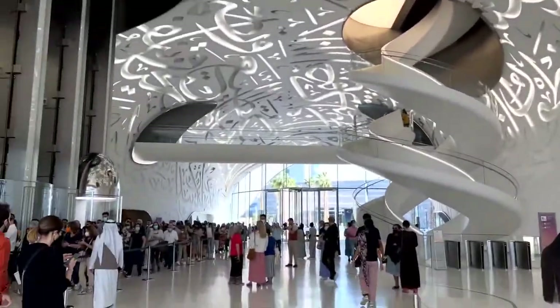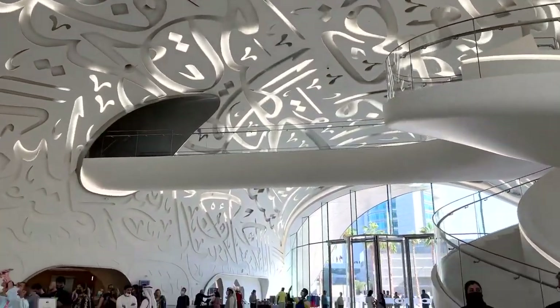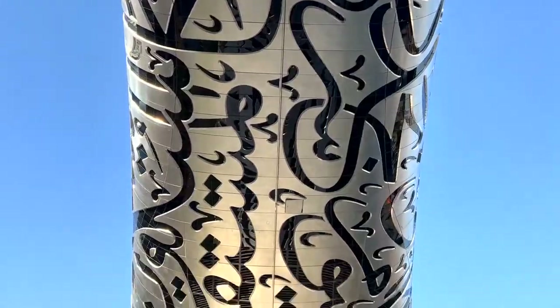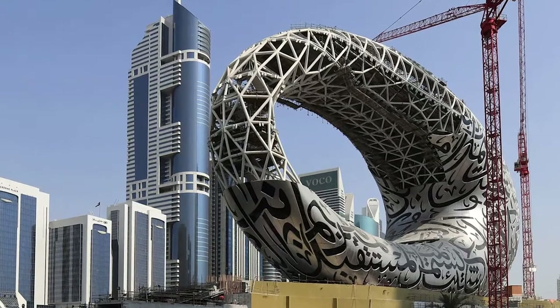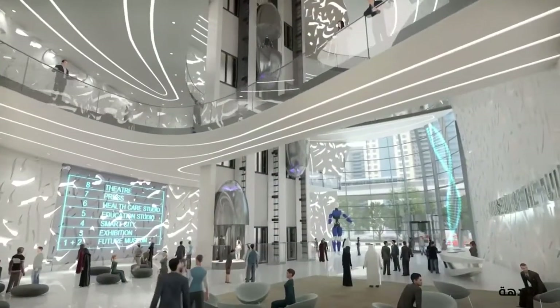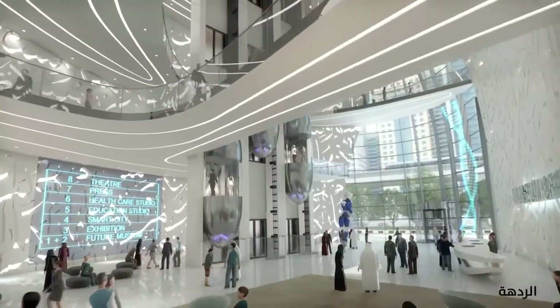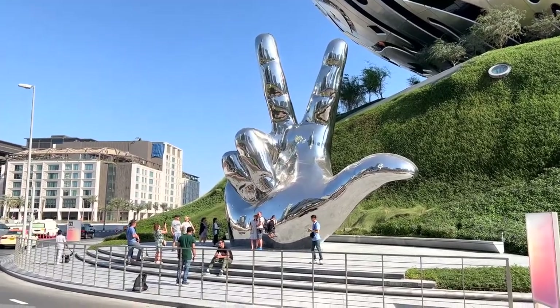Even before its official opening, the brand new Museum of the Future in Dubai had established itself as one of the most visited buildings in the city. The building fascinated both residents of Dubai and tourists. The creation of the geometric structure was completed by plates covered in calligraphy, and once the curved edges were in place, a group of workers abselled down them every day, drawing the attention of passers-by.